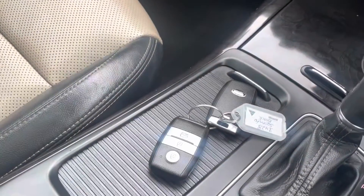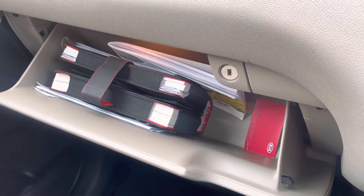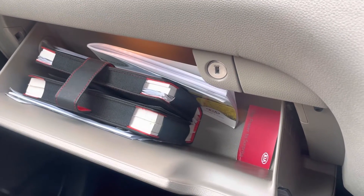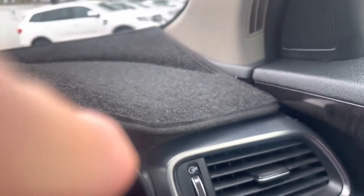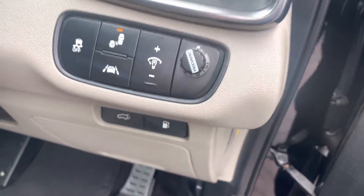Two keys, and full service books as you can see there from Kia. It's been serviced to the limit, which is great — always great for these cars because they go forever. This car also has electric brakes with Red Arc as standard.